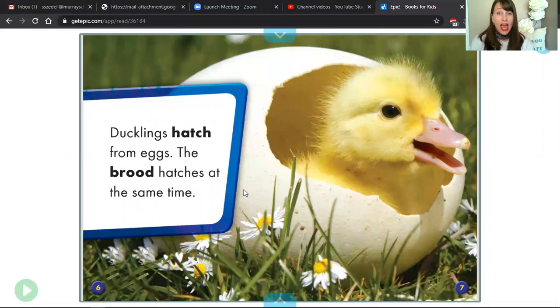One word is the word hatch. That means to pop out of an egg. That's what this photograph of this cute baby duck is showing us. And then the other word is brood. Brood would be the group of eggs — all of the eggs are laid at about the same time by a mother duck. That's the brood.